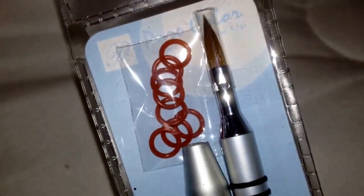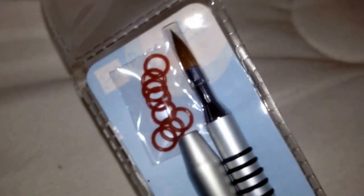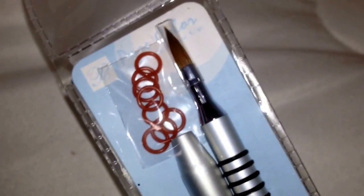Next thing that I got was a 3D brush. I already have three other different ones, so I'm going to try this one to see which one I like the best. This is a 3D rounded one.